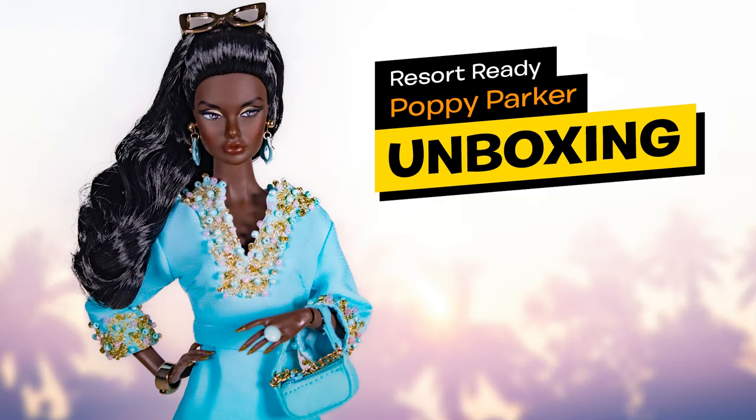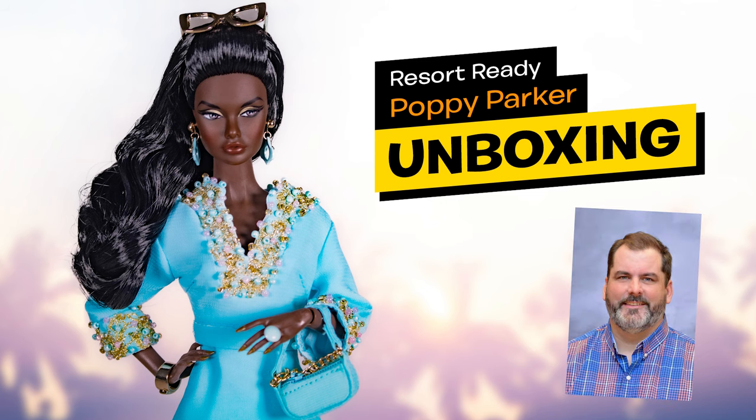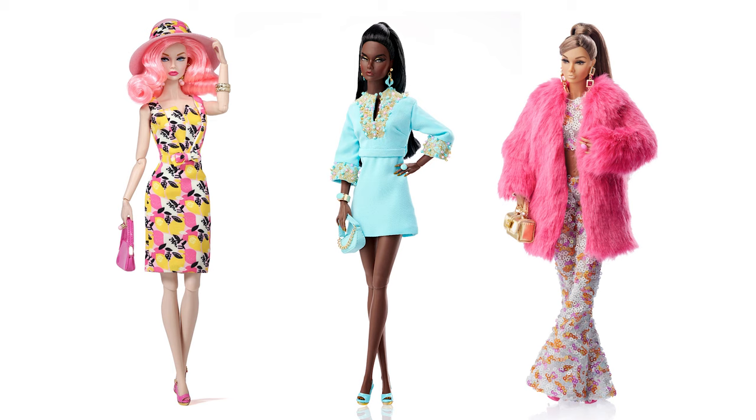Hey guys! Welcome back to my channel. It's time to welcome the second Poppy Parker from the In Palm Springs collection. She's titled Resort Ready and she's designed by David Buttery. Three poppies from this collection were presented to us. She's the second one after the upgraded Poppy Pink Lemonade that I already reviewed.